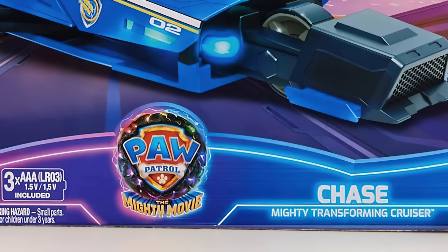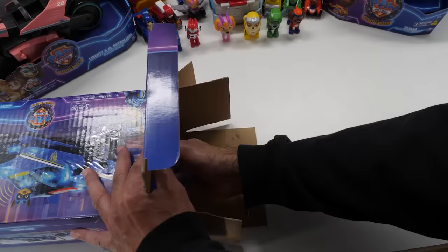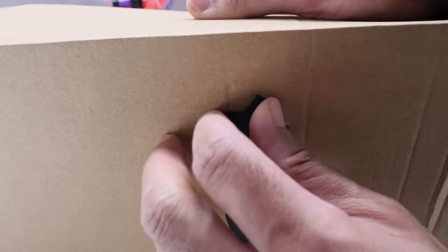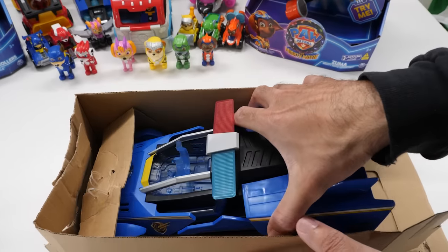Featuring a super sleek, movie-inspired design and retailing for a whopping $49.99, this Chase Mighty Transforming Cruiser features sound effects with music and synchronized flashing lights.